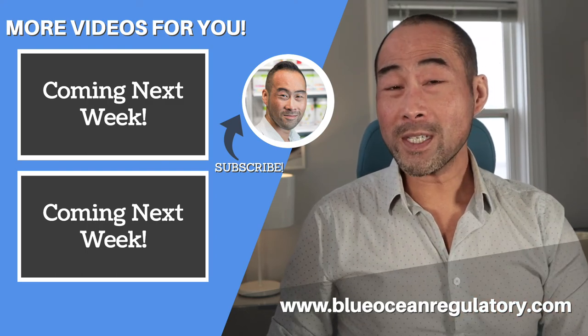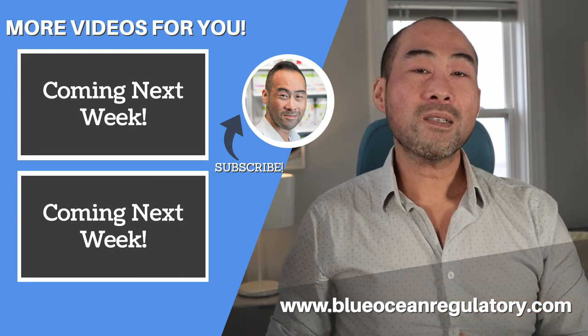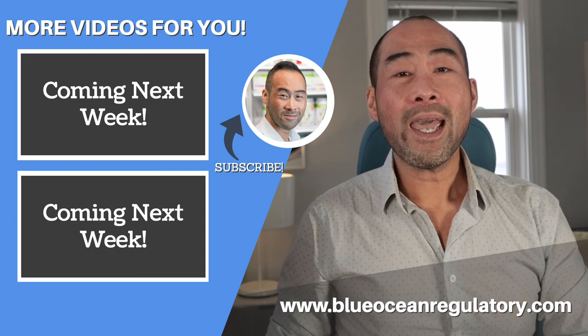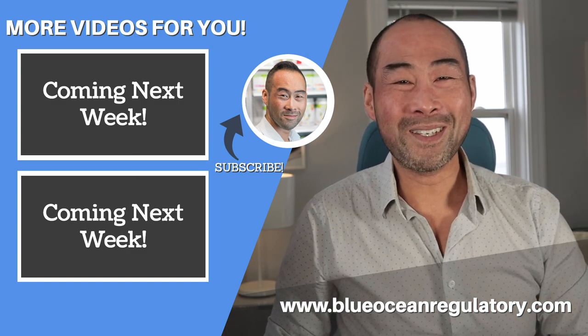I dive into this in more detail in another video. If you're enjoying this video, please support it by hitting that like button and let me know in the comment section below. Thank you so much for watching, and I'll see you in the next one. Cheers.